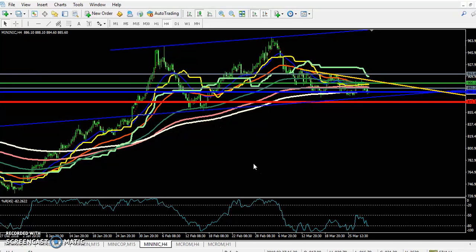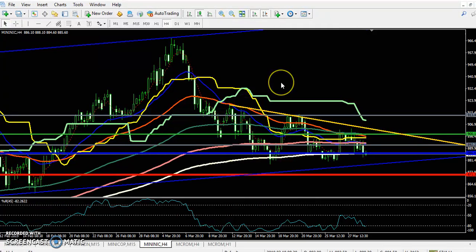Hello traders, welcome to LSB. This is Stephen Guru, and in this video I will discuss about Nickel. Here we can see this is a Nickel four-hour chart.